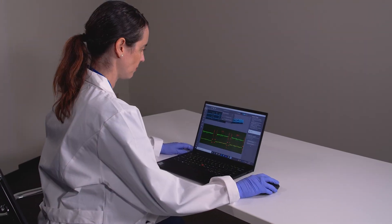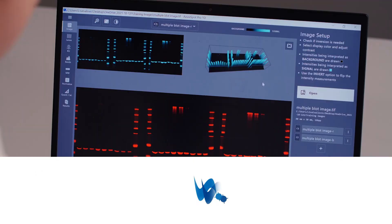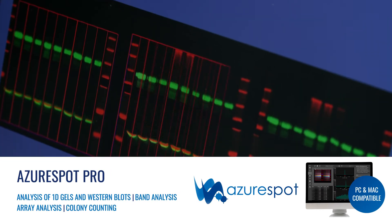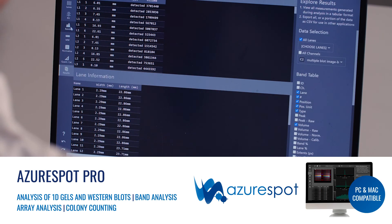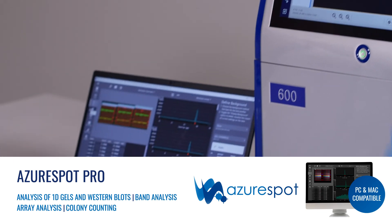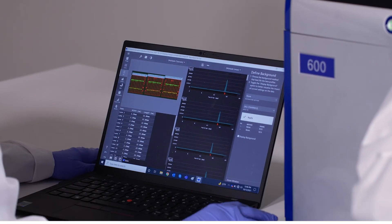Quantitative image analysis is easily made possible through Azure's flexible and intuitive analysis software, Azure Spot Pro. Designed to guide you through the analysis process with both manual and automated analysis options, Azure Spot Pro makes complex quantitative analysis simple.